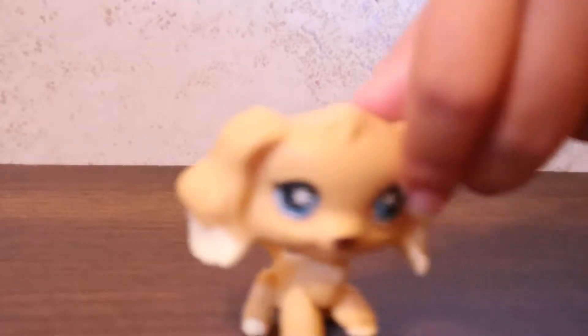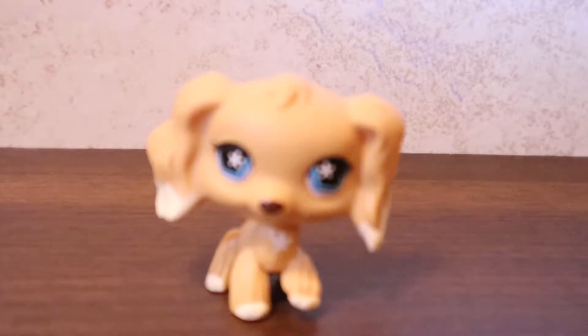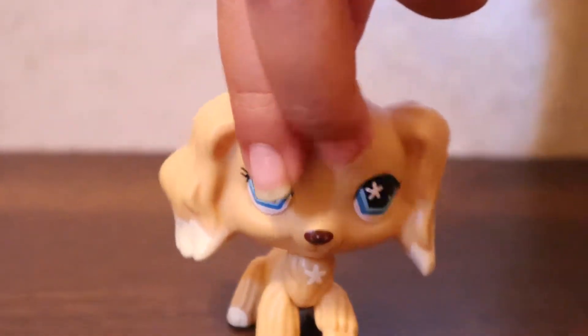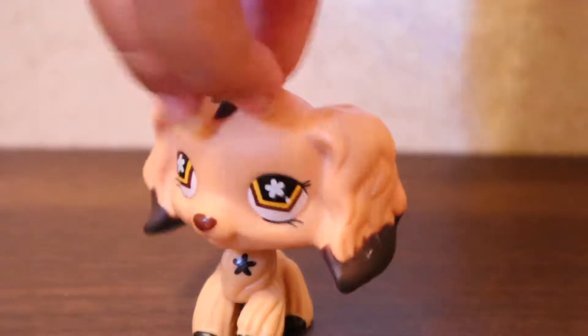Here is another one of that breed — I have so many of this breed. Beautiful, beautiful. And here is another one that I love.